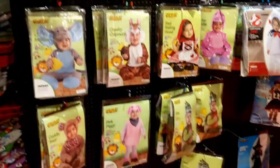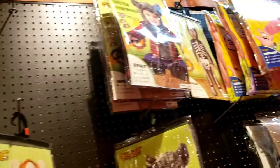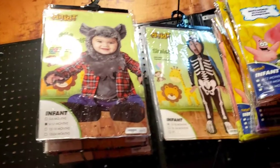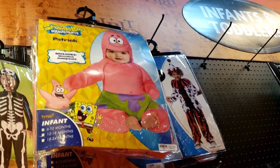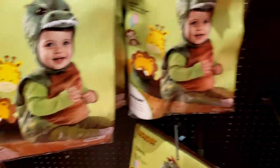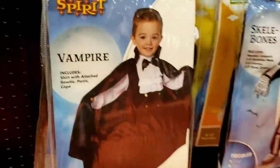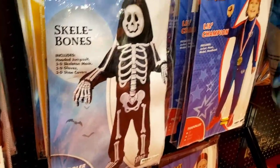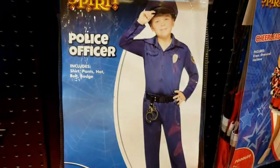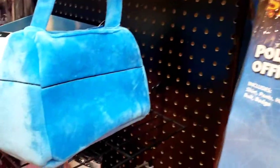Something I haven't noticed in other stores - baby costumes. You can be a baby elephant, you can be a werewolf right here, you can be Patrick from SpongeBob, Ghostbusters, can be a dino. Can be a little princess, Queen of Hearts right here, can be a vampire. Skelly Bones right there. Police officer. What do you want, Jordan? The bag? That's for girls.